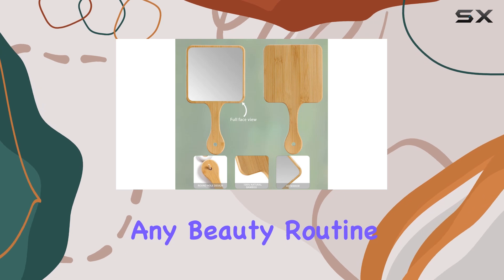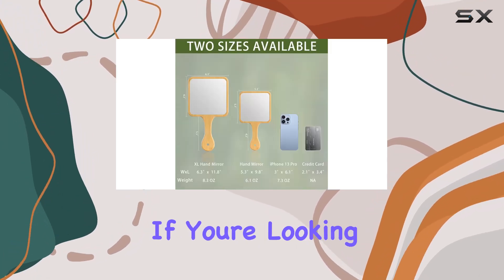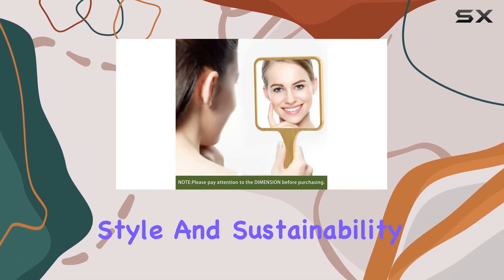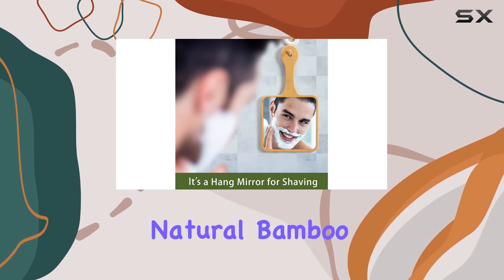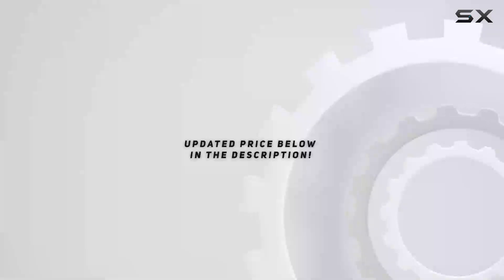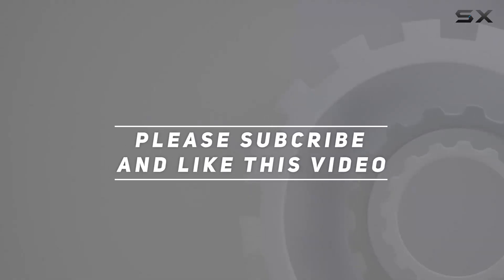Overall, I'm highly impressed with the Jasefa natural bamboo hand mirror. It's a stylish, eco-friendly, and functional addition to any beauty routine. Plus, it makes for a thoughtful gift for friends and family. If you're looking for a mirror that ticks all the boxes — quality, style, and sustainability — look no further. Check out the video description for the updated price, and thank you for watching.